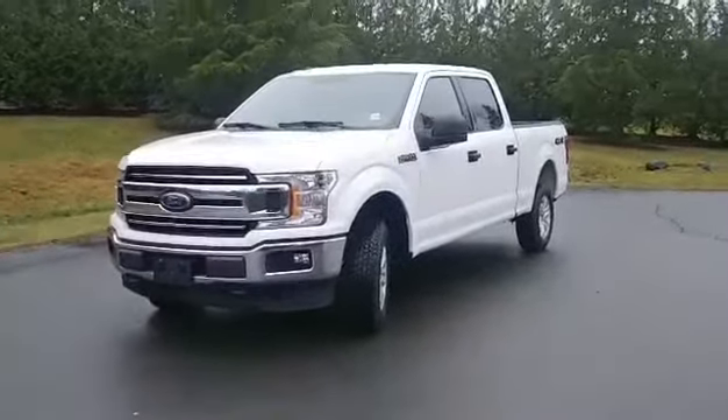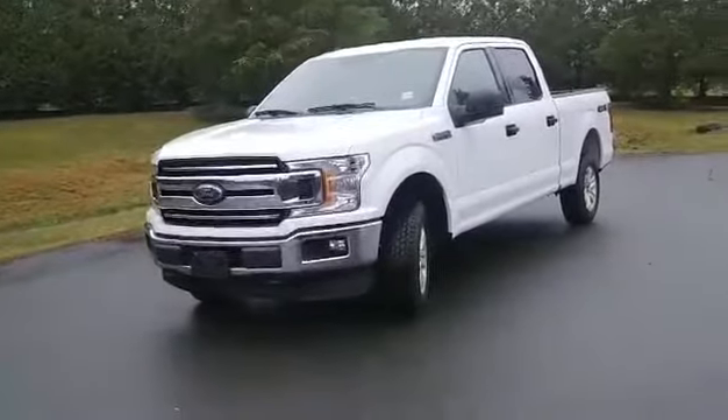Hey everyone, I'm here with Cam. It's a windy day out today, super cloudy, but I wanted to show this rare truck.